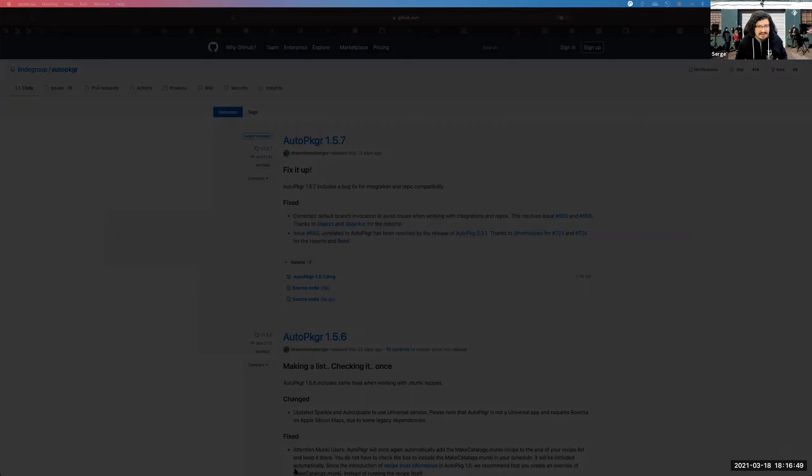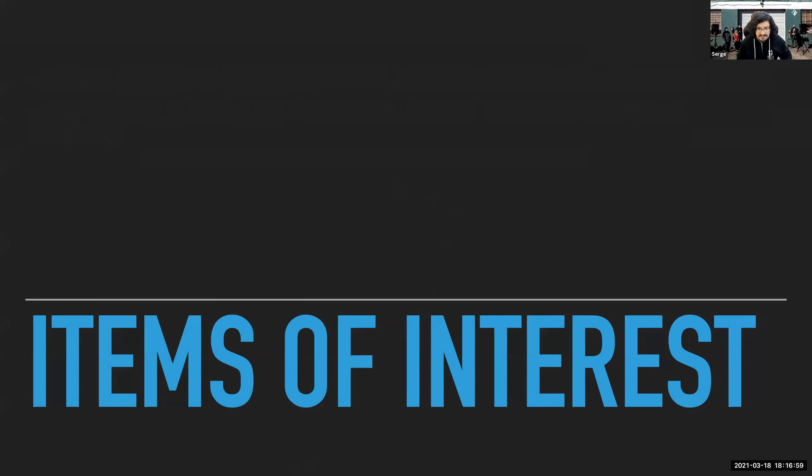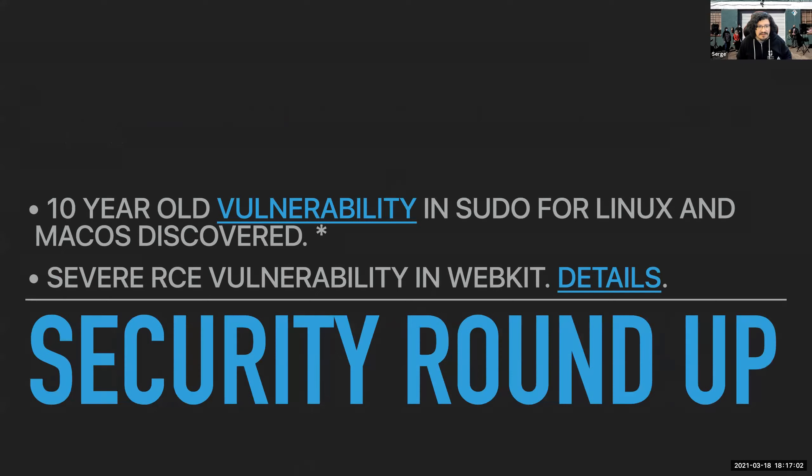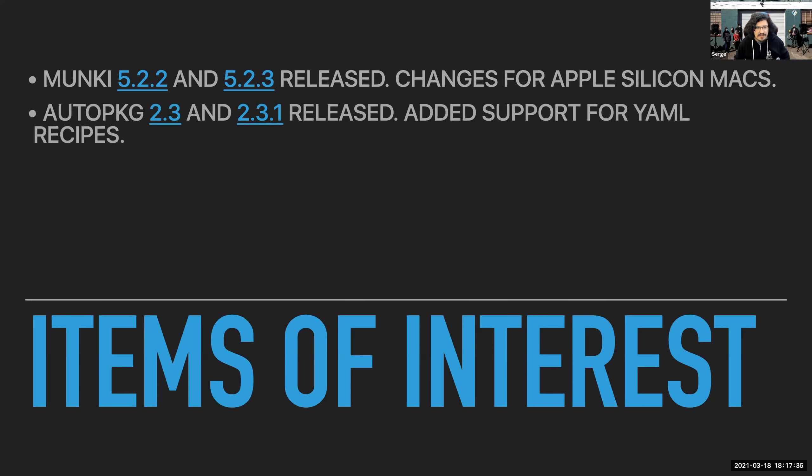All right, let's go back to Keynote. Since the last time we did one of these formal things, we actually got a whole new release of Munki. We're going to talk about the latest updates, which were 5.2.2 and 5.2.3, which mainly had some changes to deal with the differences in Apple Silicon Macs. Mike could probably speak more about the major changes involved in version 5.